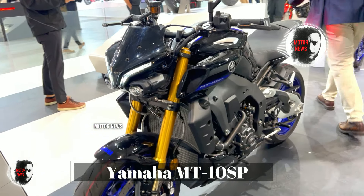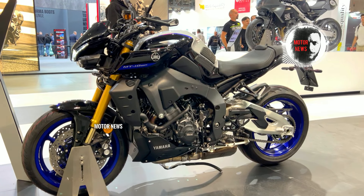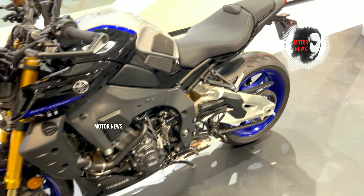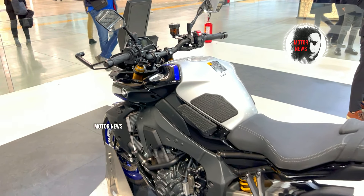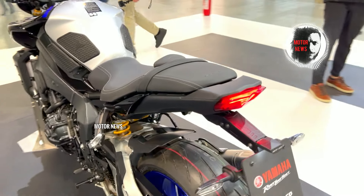What about the Yamaha MT-10 SP? Some riders have reported occasional hiccups or inconsistencies with the quick shifter functionality, particularly during high speeds and aggressive riding. While the electronic suspension system on the MT-10 SP is generally praised for its performance...